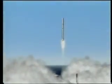Lifting off from its equatorial launch site at 154 degrees west longitude, the Sea Launch Zenit 3SL rocket will place the Inmarsat-4 satellite into geosynchronous transfer orbit.